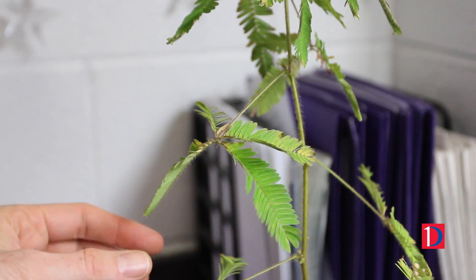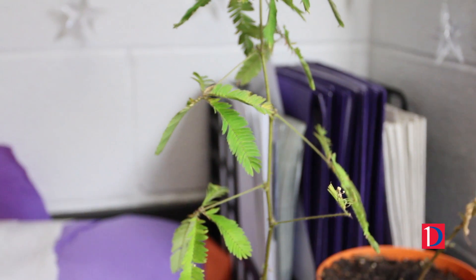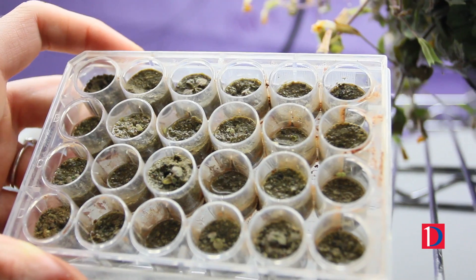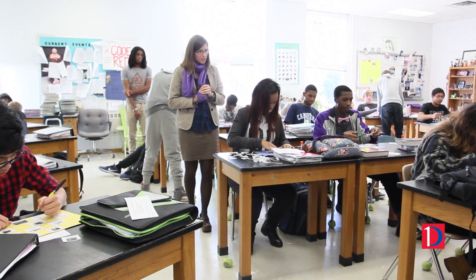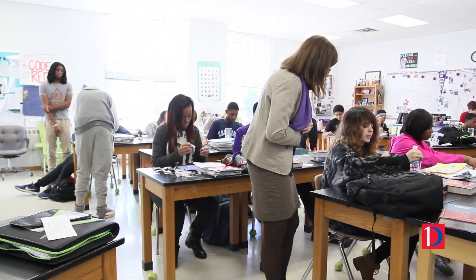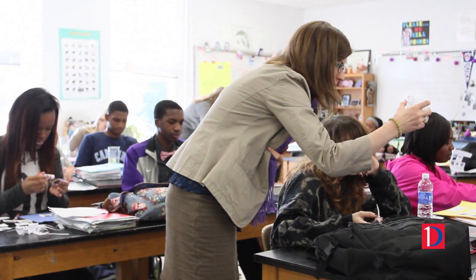The students love the activities, and they especially love the fact that we use living organisms and equipment that they know scientists are using out in the field. They've also enjoyed having visitors and guests from Duke come in, because I always invite them to come in and help answer questions students have about what it's like to do science every day.